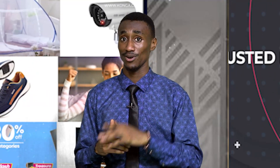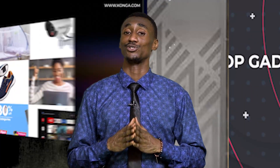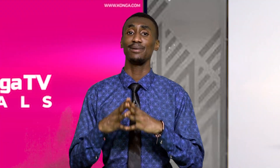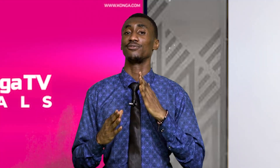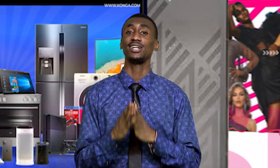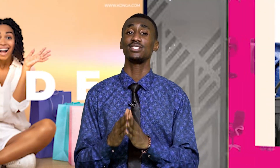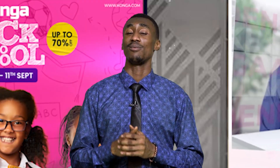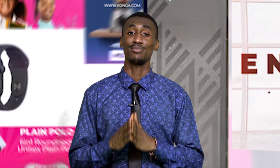That brings us to the end of this thrilling episode of Konga Deals today on Konga TV. Do not forget to like, share, and subscribe to Konga TV — Africa's Pioneer Shopping Network. Many thanks for joining me today. Follow us on our social media channels: Instagram at official Konga TV, Facebook at Konga TV, X at official Konga TV, and YouTube at Konga TV. Also visit our website at KongaTV.com. Bill Nelson is my name — until next time, many thanks for joining me. Bye for now.